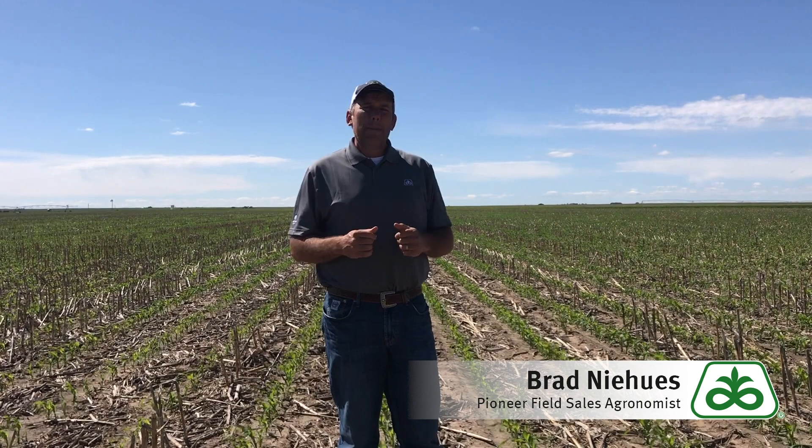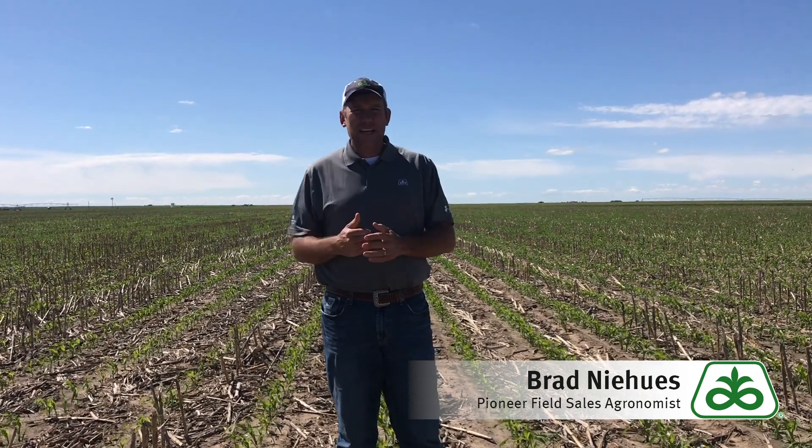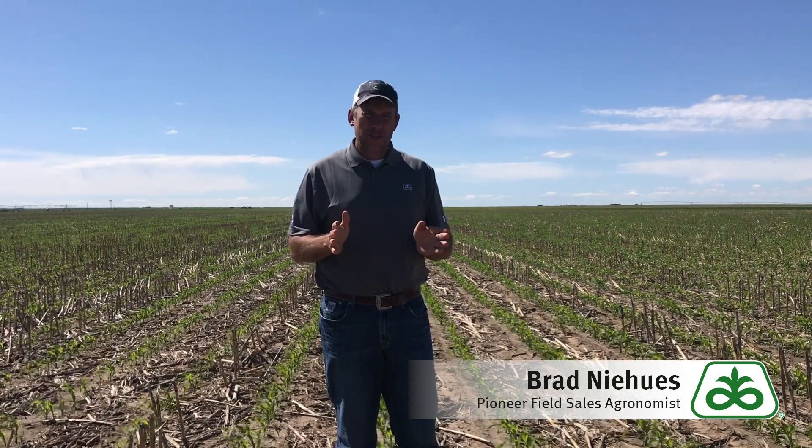It can still yield well, but if we continue to get some more rain and we push some of this planting into that second week of June to the middle of June, then yes, I would like to see a guy pull back maybe to that 105 to 108 day range. If you have any questions, please contact your local sales agent or agronomist such as myself and we'd be happy to answer any questions you have.